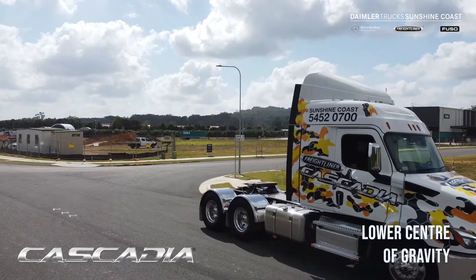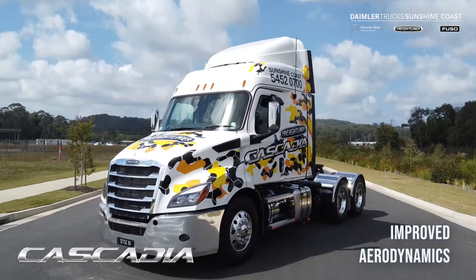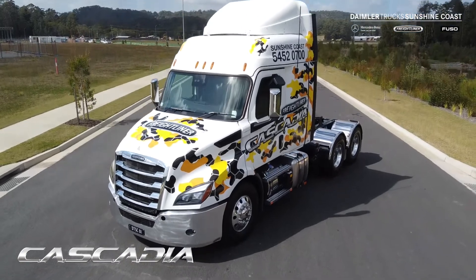You know, it helps with cornering. It's also good for aerodynamics, which in turn helps your fuel economy. So that's a good feature.